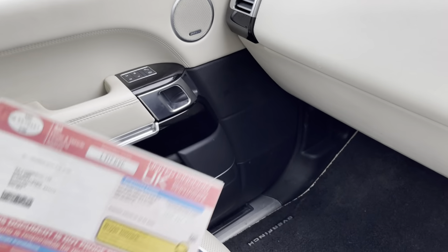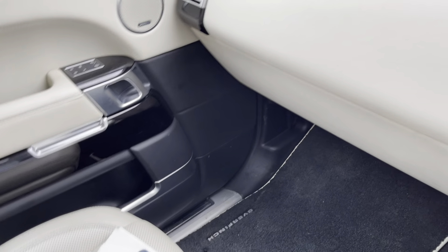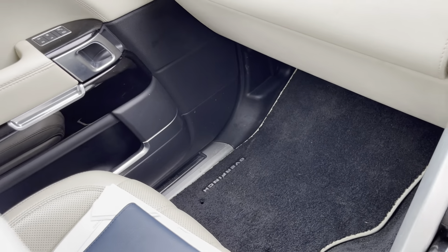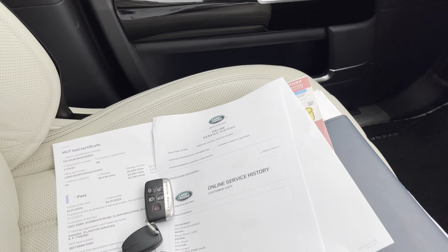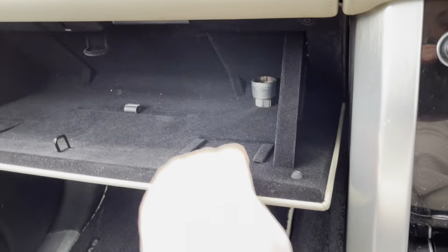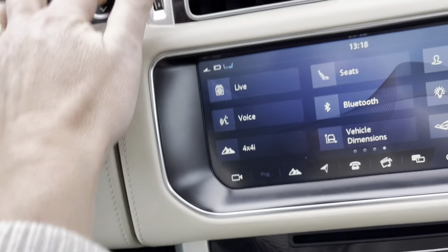It comes with the log book and I've printed off the online service history so it's a full dealer service history. I've just had an MOT on it. Comes with a book pack, the Overfinch manual, and not one but two keys — it is remote entry. There are two glove boxes and there's the security nut for the wheels.